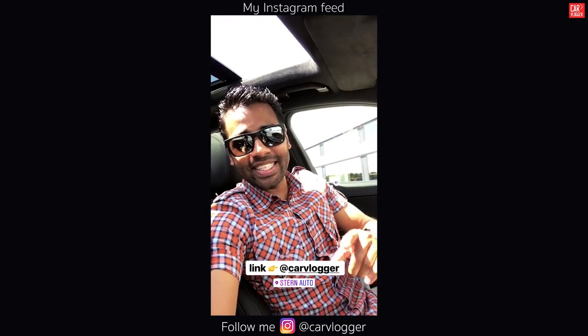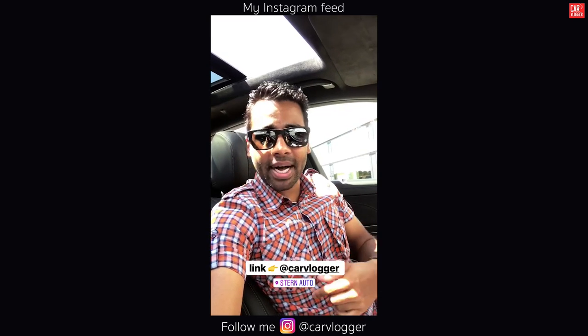Thanks for watching — the full inside series is coming up later in the day, so stay tuned. Link in my bio. Let me have some more fun here!